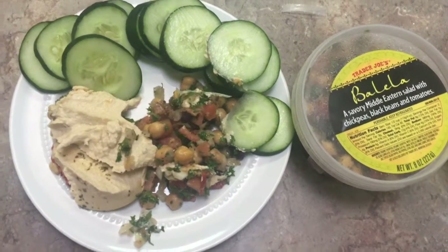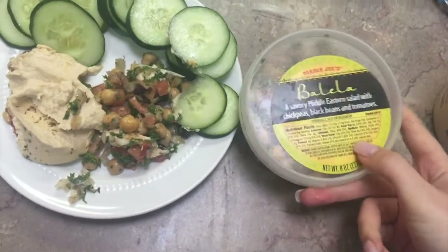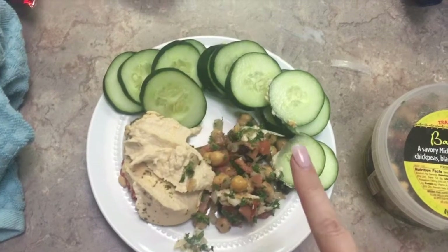Just grabbing a quick snack. I got a little bit of this Trader Joe's Mediterranean Hummus with this lavash from Trader Joe's and some cucumbers. So this is my mid-morning snack.